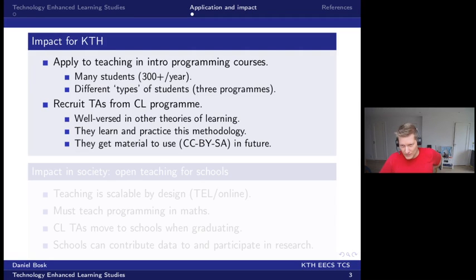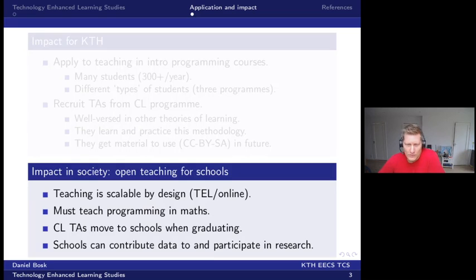This material is open to use under a Creative Commons license. We also impact society because we will open this teaching to schools — this teaching is scalable by design, and schools must teach programming in maths classes starting already in the first year. Our material is relevant from seventh grade and onwards.